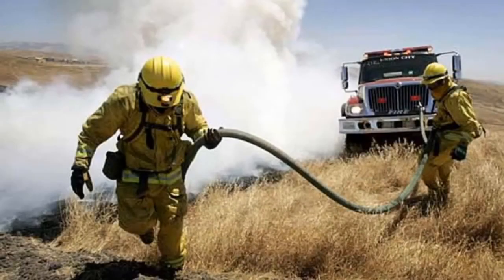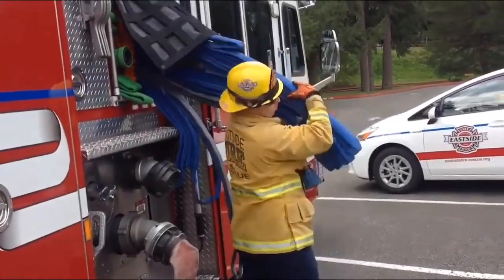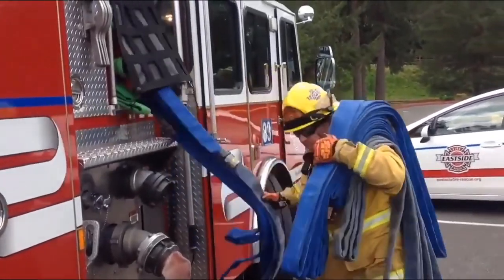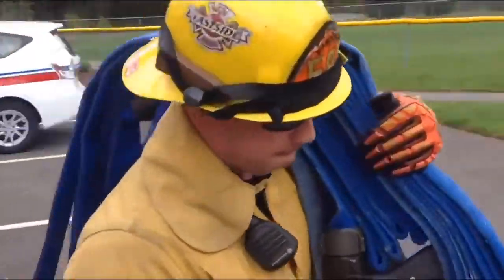A simple hose lay is similar to our pre-connected lines on structure engines. It is a hose lay with multiple sections that do not have Ys, water thieves, or lateral lines extending off. Consider using inch-and-three-quarter pre-connects as opposed to booster lines on fast moving fires, to allow you to quickly disconnect and reposition the apparatus.